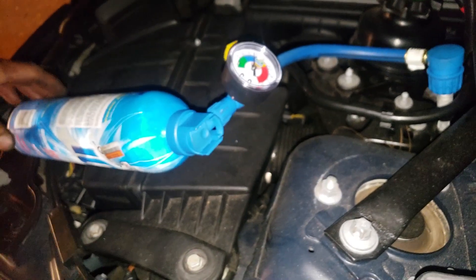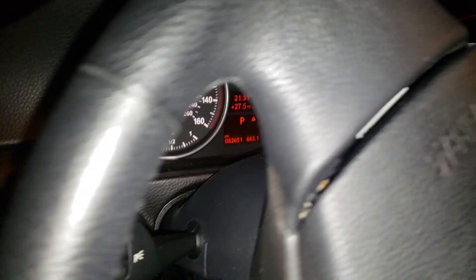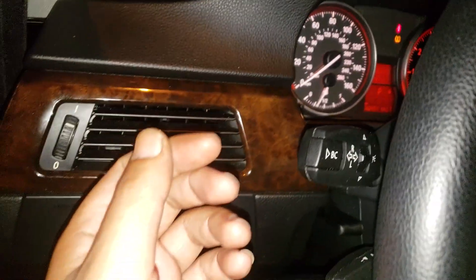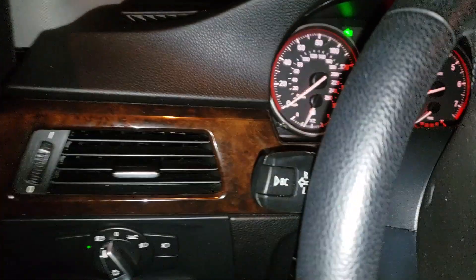The BMW 328i — should be nice and cool there. We're charging it, stepping on the gas, low RPM. That's it, now it's nice and cool. Customer is very satisfied and happy. Today's very hot, one of those hot humid days — definitely feeling nice and cold now.